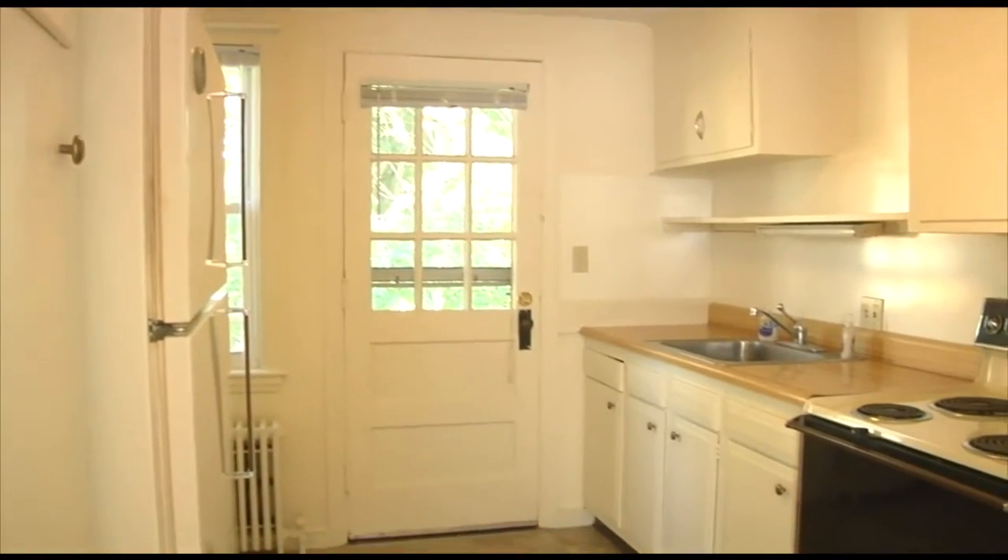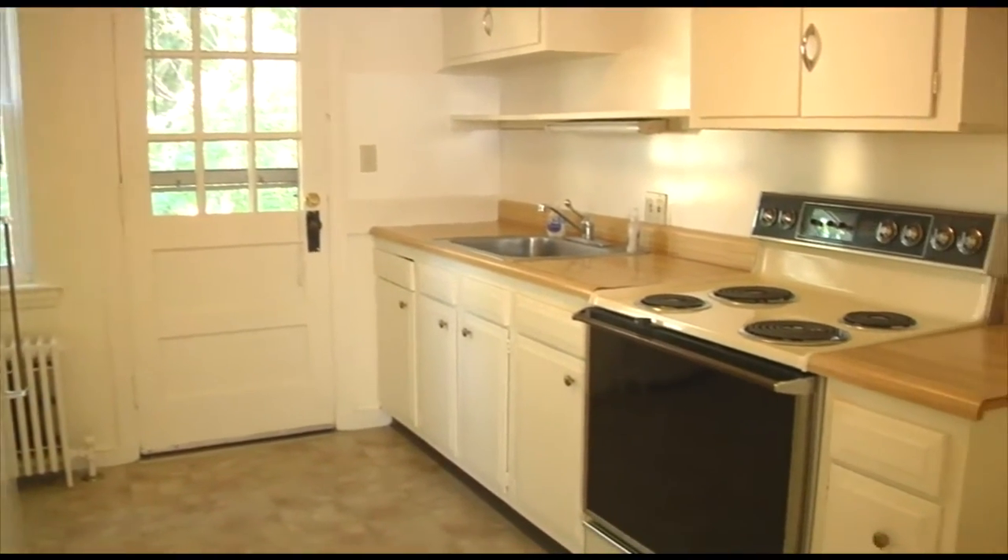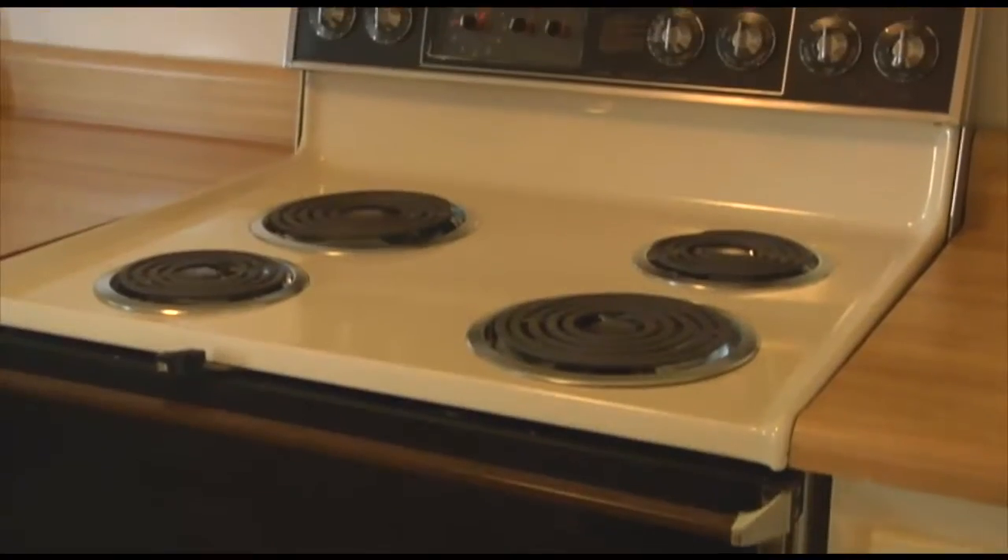Spacious, clean kitchens include all appliances, and offer plenty of cabinet storage and countertop space.